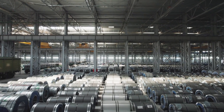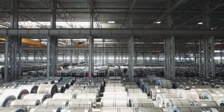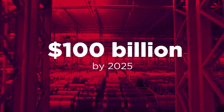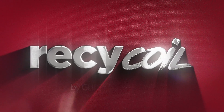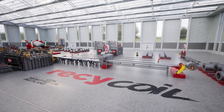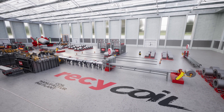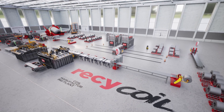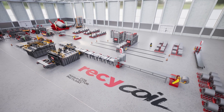Did you know that the global aluminum coil manufacturing industry is expected to grow to $100 billion by 2025? Introducing Recycoil, the smart aluminum coil manufacturing plant by GHI Smart Furnaces. We specialize in creating high-quality coils while increasing the percentage of aluminum scrap.